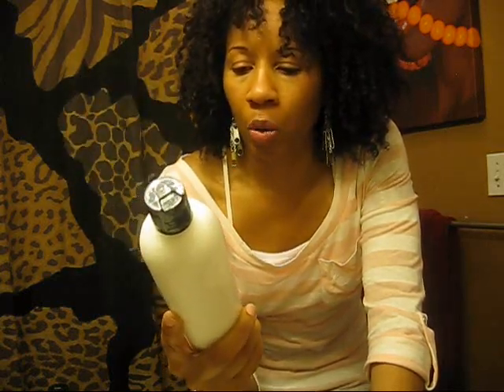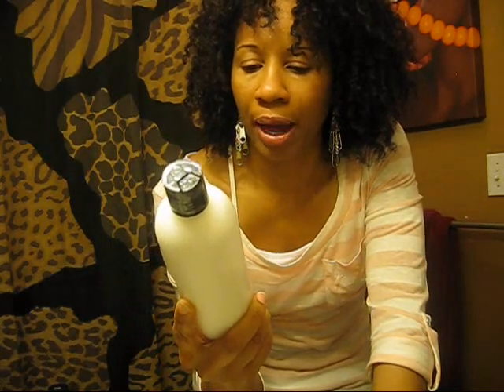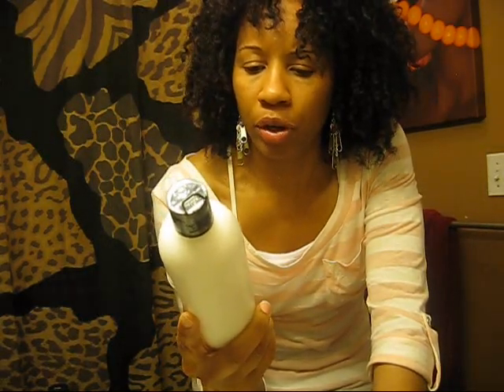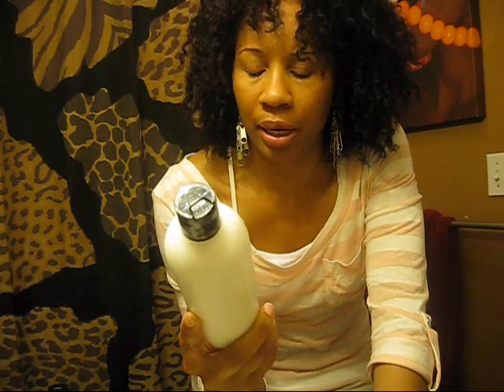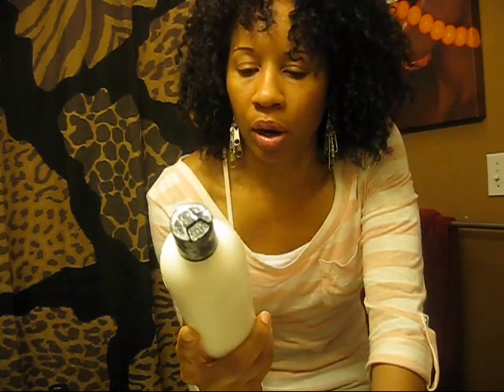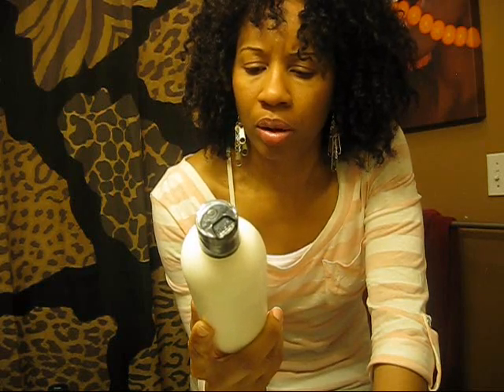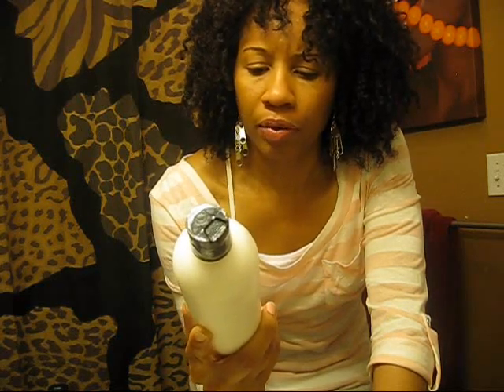It has purified water, castor oil, olive oil, organic aloe vera gel, behentremonium methyl sulfate which is an emulsifier, coconut oil, olive squalene which is olea europea, and preservatives, acetyl alcohol, and love. So I can't wait to review this product.